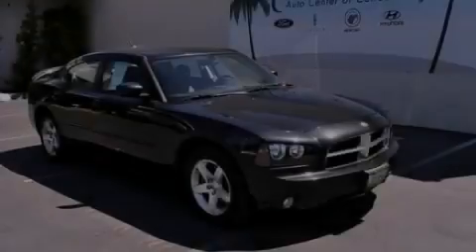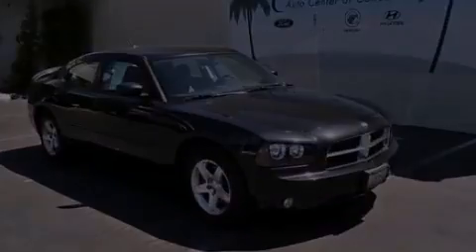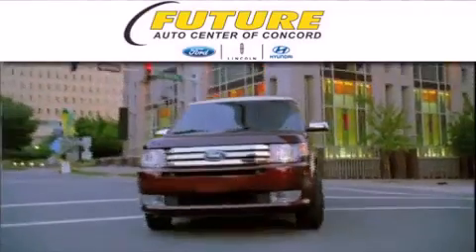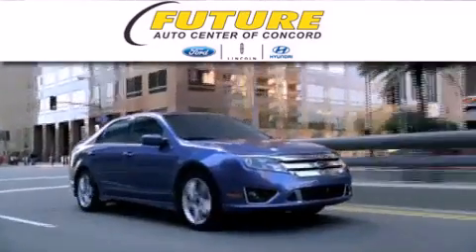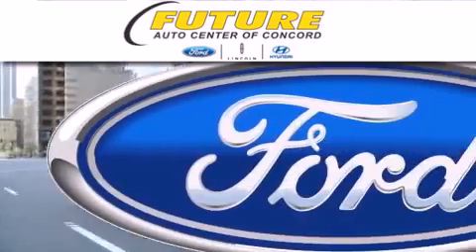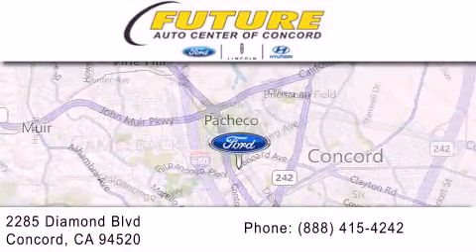Stop by today and test drive this automobile for yourself. Future Ford Lincoln of Concord is dedicated to doing everything possible to ensure that the experience you have selecting your next vehicle is as pleasant as possible. We are located at 2285 Diamond Boulevard in Concord.